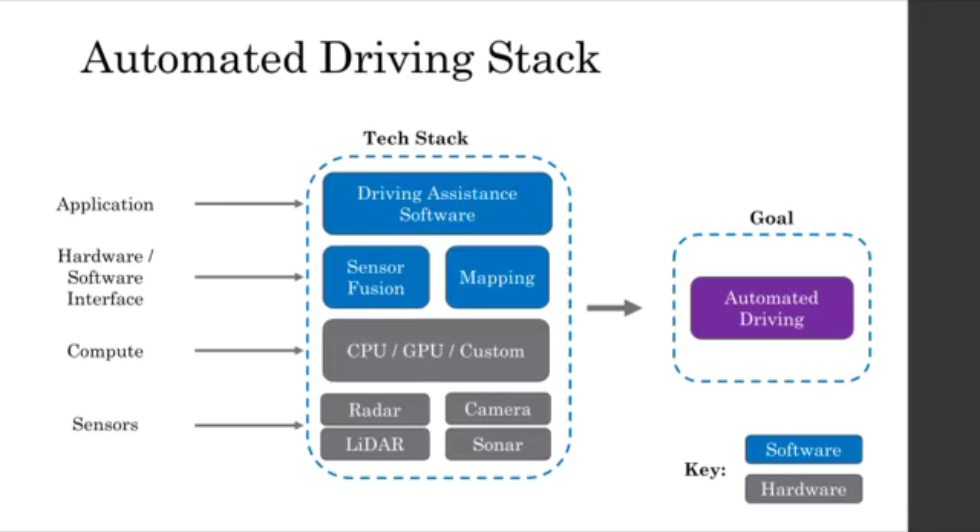The sensor fusion software supports the driver assistance software and takes all of the different signals from the sensors and processes them in order to make sense of what they're telling the system. The compute sits underneath everything in the software stack and is either a central processing unit or graphical processing unit — shown here as CPU or GPU — and does all the number crunching. Finally, the sensors — radar, camera, lidar, sonar — which are common sensors in automotive applications, provide a perception of the real world around the vehicle.